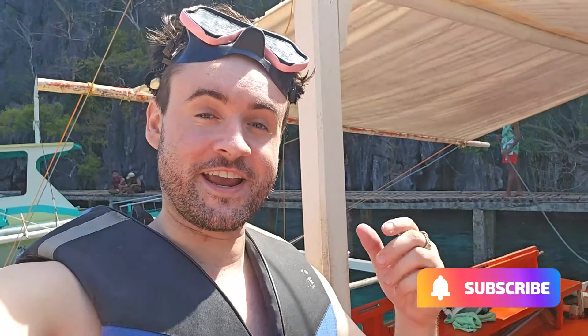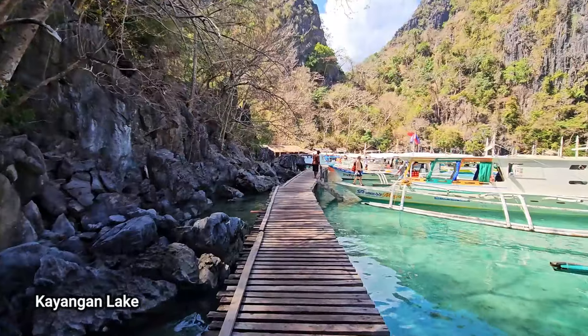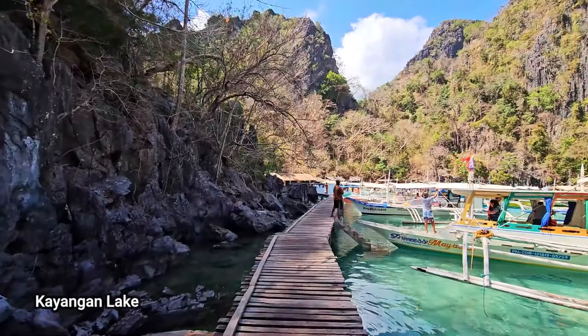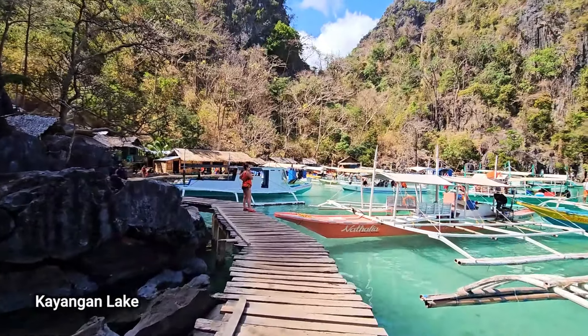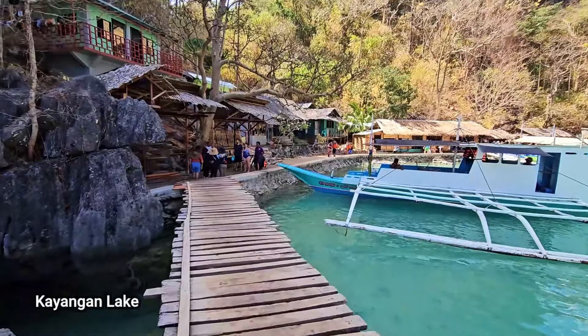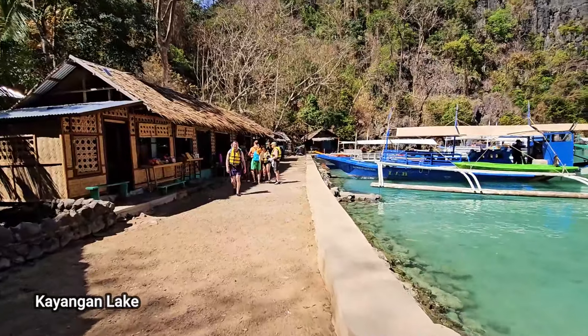Let's check out the first one — Cayagan Lake. Cayagan Lake is known for its beautiful clear waters. As you can see, we're going to go to the other side. So we're going to go through some steps, climb over, and then we're going to be in the lake part, which is basically one of those places you see if you go on Instagram — these beautiful places in the Philippines.